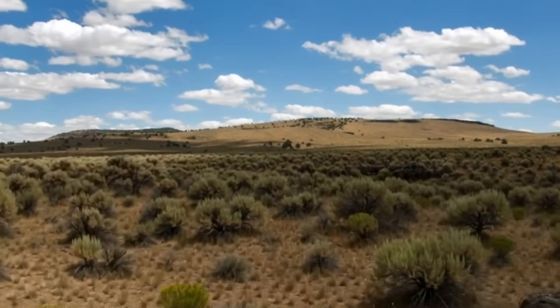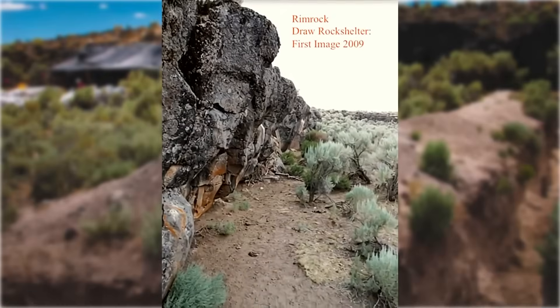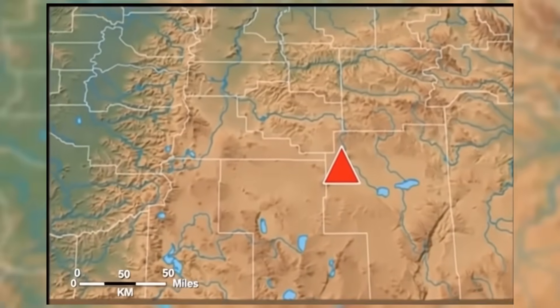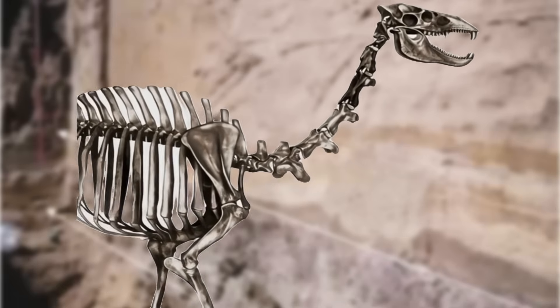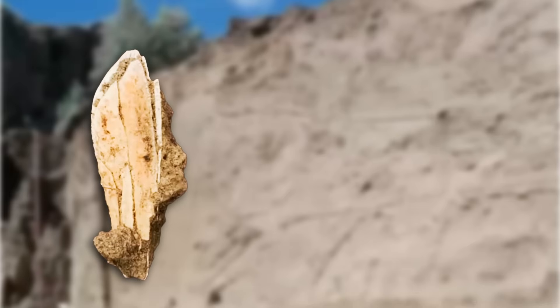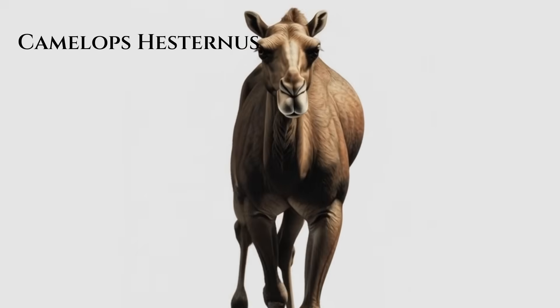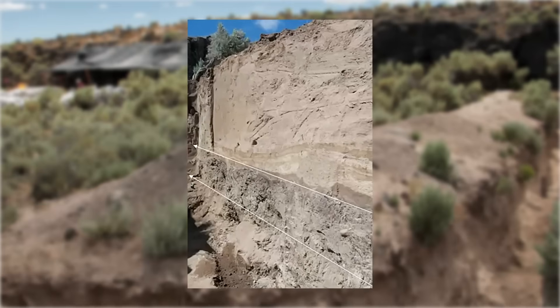One of the oldest human occupation sites known in North America has just been recently discovered in a rock shelter in Oregon, and it's 5,000 years older than what they said was possible. Rimrock Draw sits in the high desert of central Oregon. Archaeologists happened to uncover something that wasn't supposed to exist — a fragment of a camelops tooth. This is a North American camel that went extinct at the end of the Ice Age, and it was lying beneath a layer of volcanic ash.